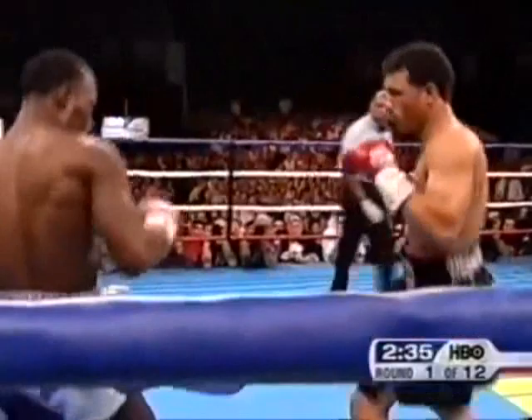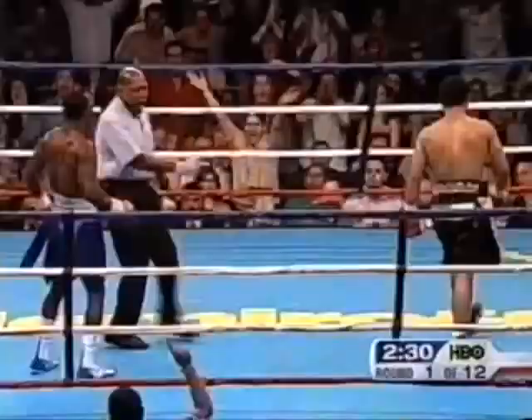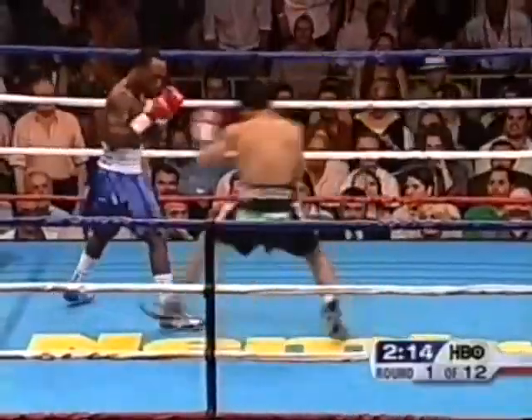Now we'll see what Cotto is for real as he hammers Corley right on the chin with a right hand. And down goes Corley. Knockdown.